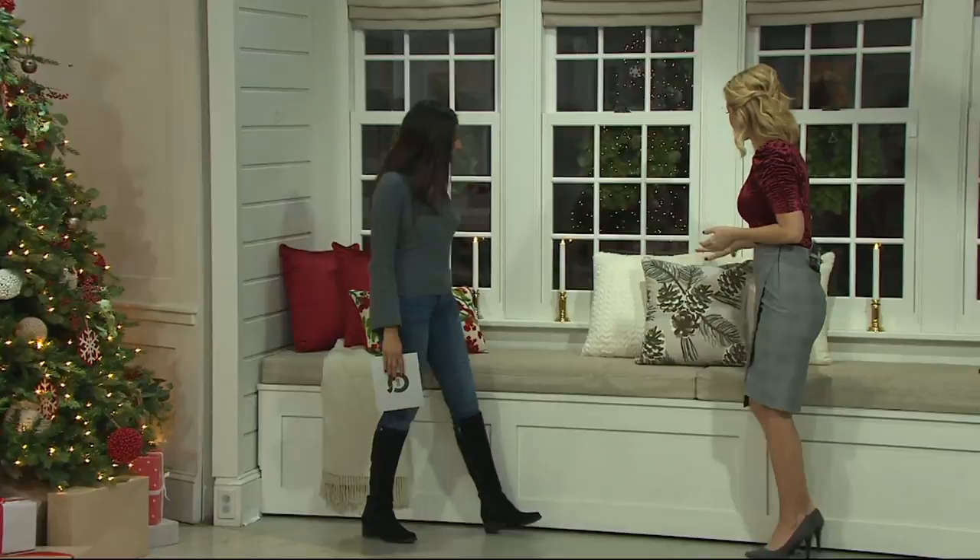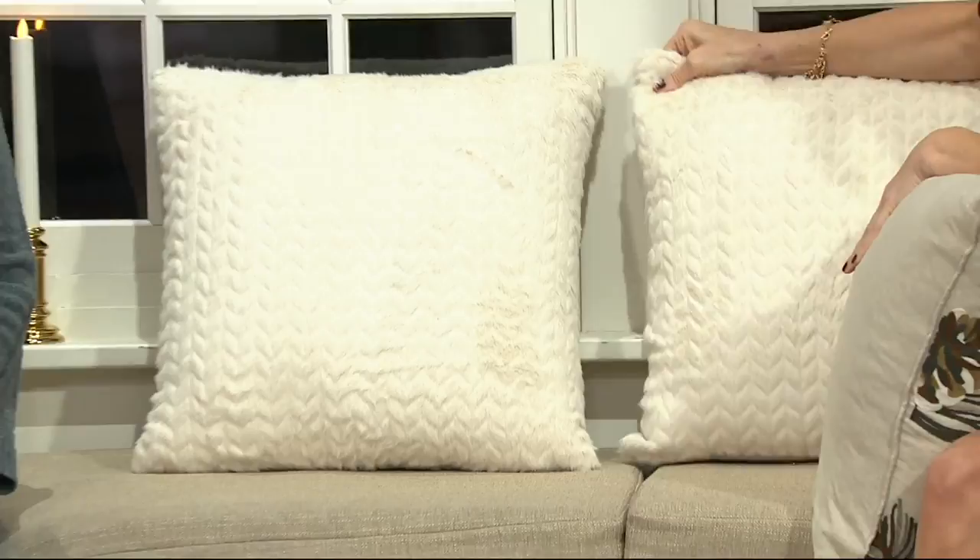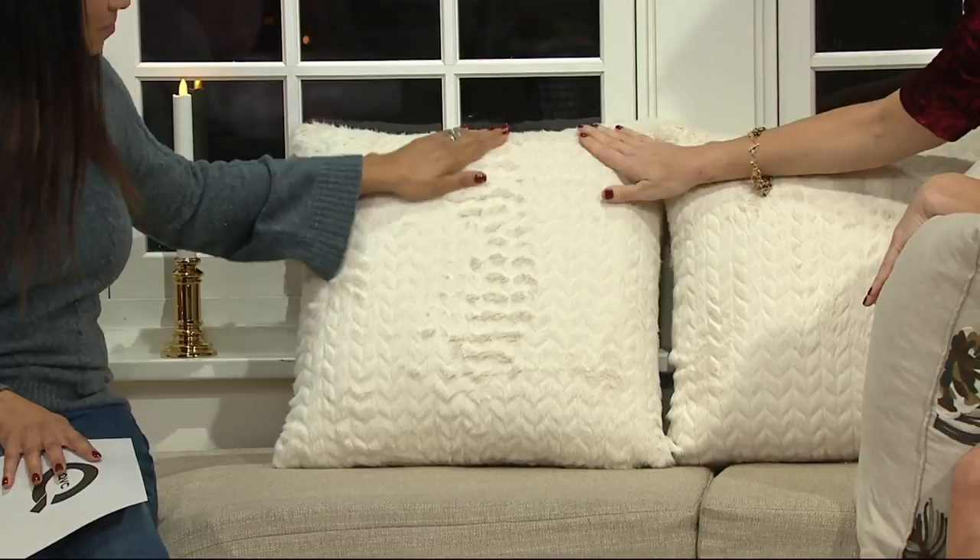If you choose this one, you're going to receive, again, a trio of three pillows. You're going to receive two of these, and these are a 20 by 20 square. Doesn't that feel like heaven? That's a faux rabbit, but it feels just like a soft bunny. It's done in a beautiful embossed zigzag pattern — very sophisticated. These could be like a boudoir pillow later on, or a really upscale beautiful accent pillow on the sofa.